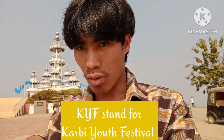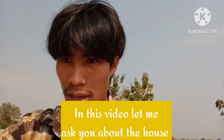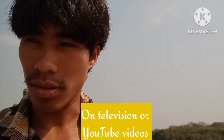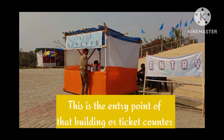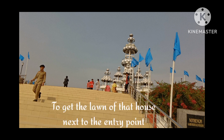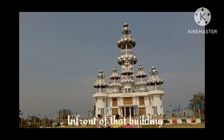KYF stands for Kaby Youth Festival. In this video, let me show you the house that most of you have seen many times on television or YouTube videos. Let's go closer and see it. This is the entry point of that building, or ticket counter. This is the staircase to get to the lawn of that house, next to the entry point. And now I've got to the top of the staircase, in front of that building.